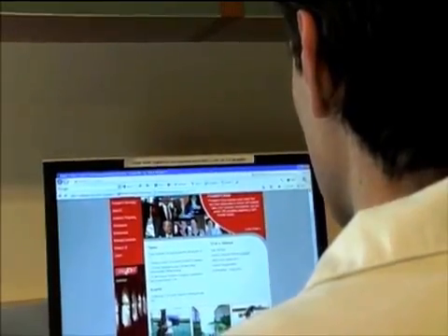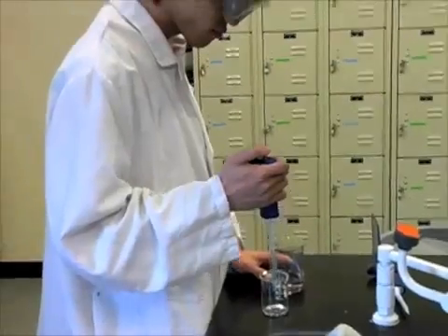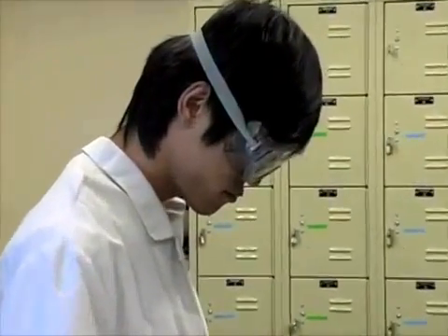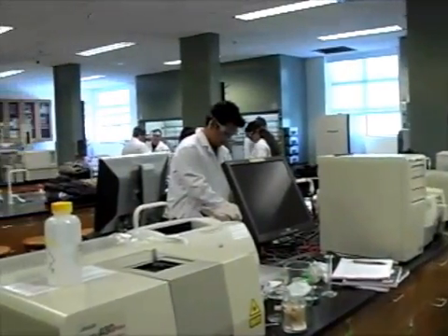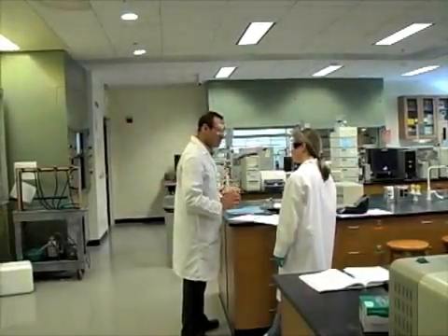Since your eyes are such a valuable and vulnerable part of your body, protecting them is very important, especially while working in conditions and with chemicals that could cause permanent damage. All students must wear approved eye protection in the laboratory. Your instructor will let you know whether or not your safety gear is suitable for class.